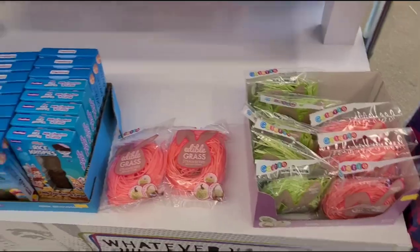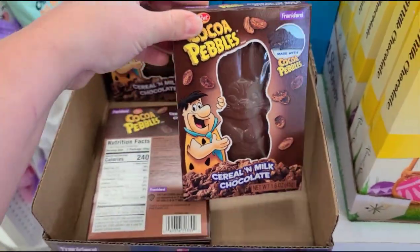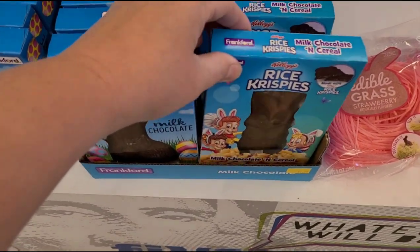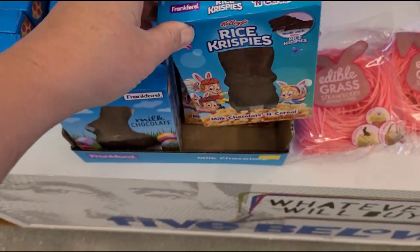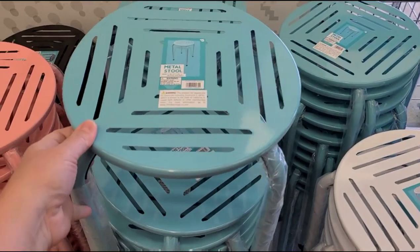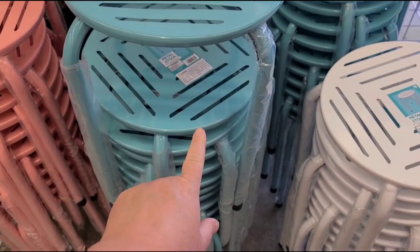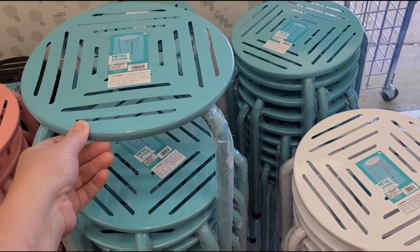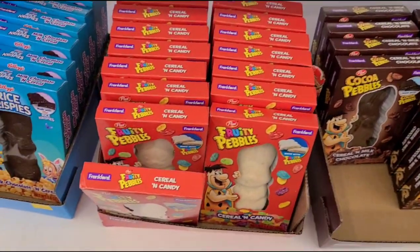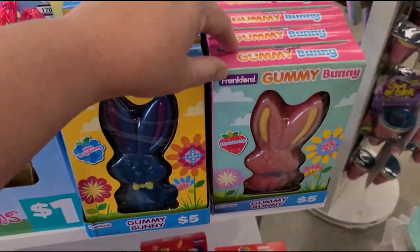These are cute — they have cocoa pebbles chocolate bunnies, and look at these Rice Krispies. I'll grab those as well. Oh, they got Krabby Patties! They have fruity pebbles and then gummy bunnies — I have to get these gummy bunnies.